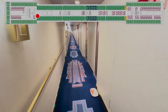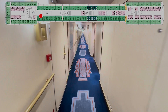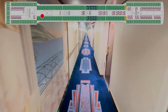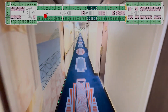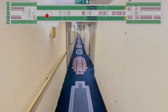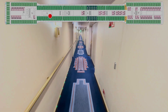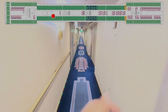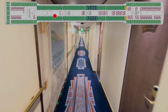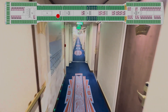190, 188, 186, crew door. 184, 182, 180, 178, 176, 174, 172, crew door. 170, 168, 166, 164, 162.